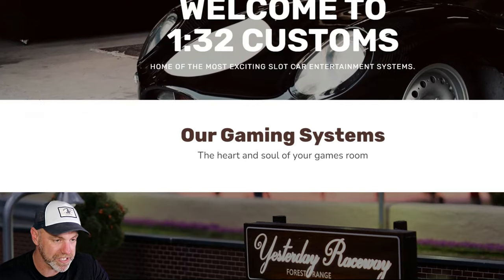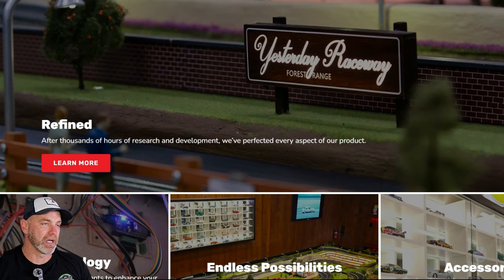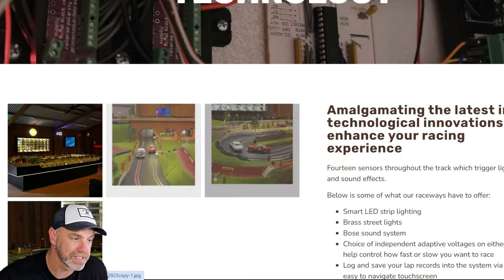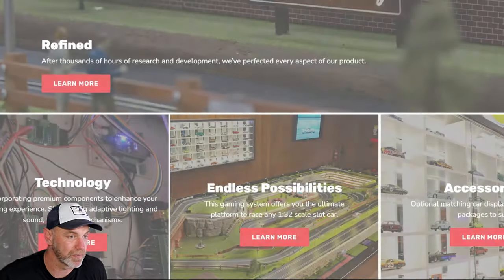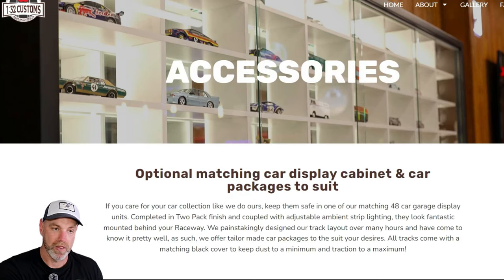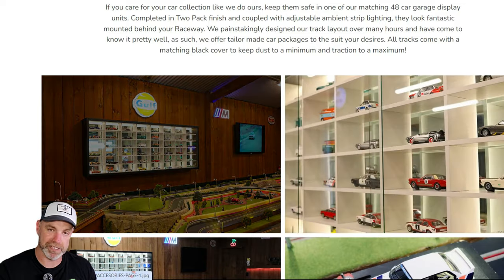Here's the homepage. 'Our gaming system — the heart and soul of your games room.' They're trying to give it an arcade feel; yes it's slot car racing but they want to make it fun. Their technology page details everything they're using — pretty impressive. You can see who the people are, there's a gallery, and they're doing accessories as well. If you want a full custom room, they'll do it to suit — not just the track but the whole room.